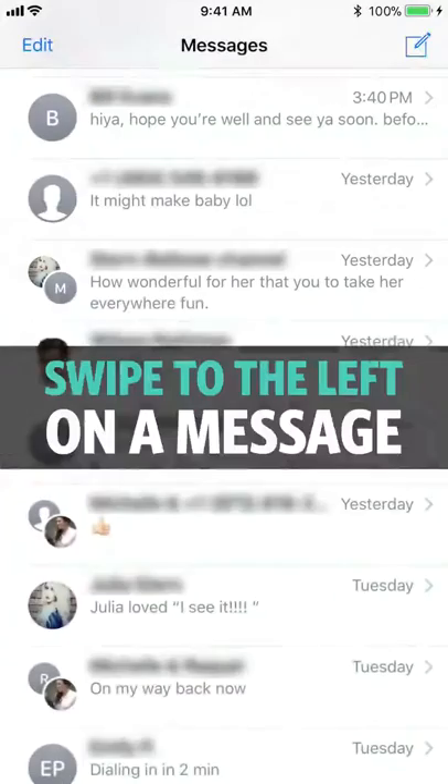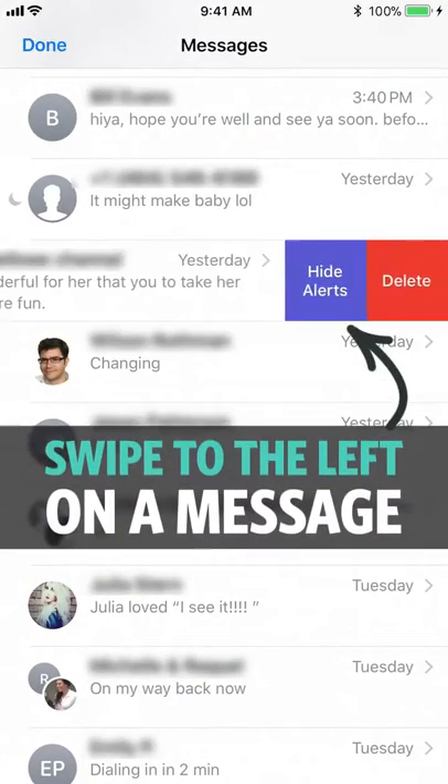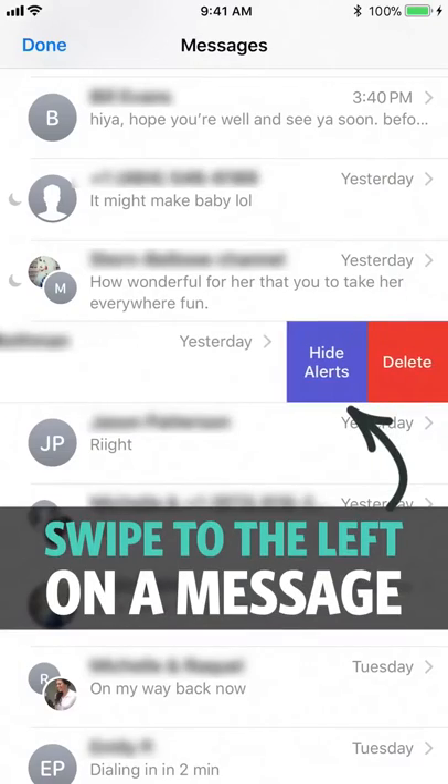Number ten: mute iMessages quickly. Swipe left on a message and select Hide Alerts to silence that annoying group messaging chain.